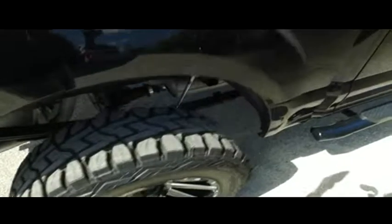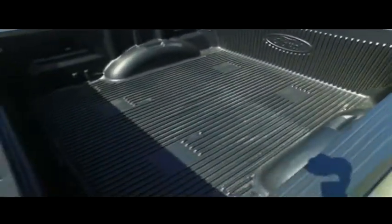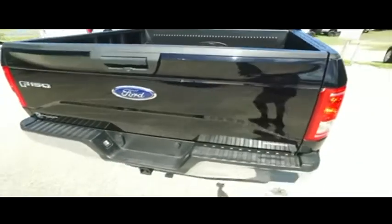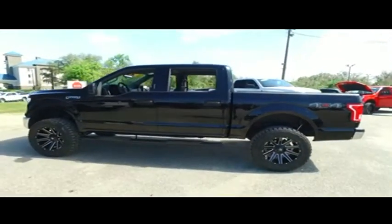Get on down here and take the Gibson Truck World price guarantee challenge. If you can find a better truck for less, we will give you $1,000 to make you holla. Do not wait, do not hesitate, do not procrastinate — this beautiful truck will not last long. Call us now.